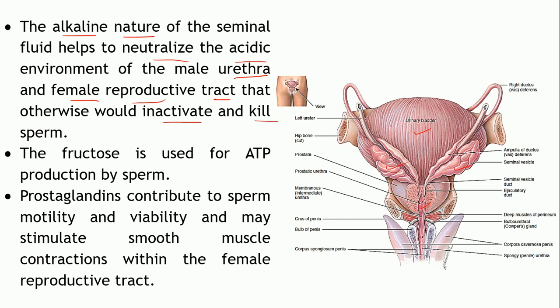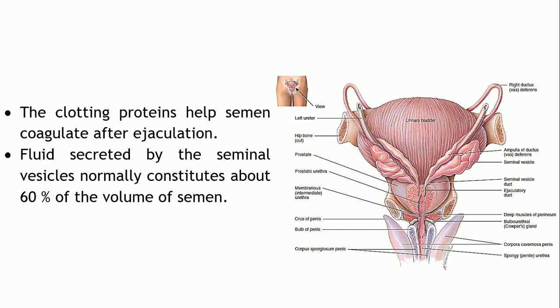Regarding the functions of the components: fructose is utilized for ATP production — it serves as an energy source utilized by the sperm to help in motility. The next component is prostaglandin, which contributes to the motility as well as viability of the sperms. It may also stimulate contractions of the smooth muscles within the female reproductive tract, which aids in movement of the sperm through it. The clotting proteins present in semen help in coagulation of the semen after ejaculation. The fluids secreted by these glands contribute around 60 percent of the volume of the semen.